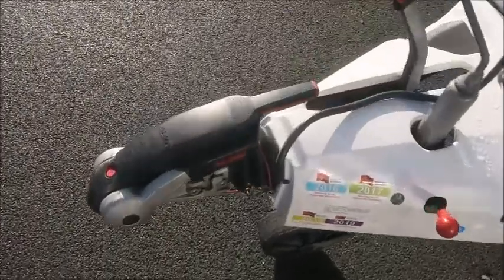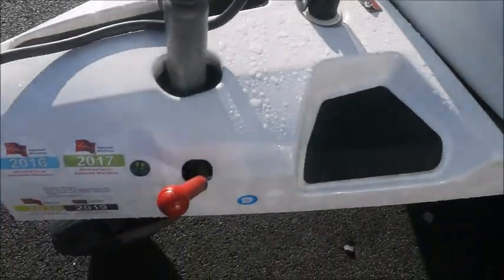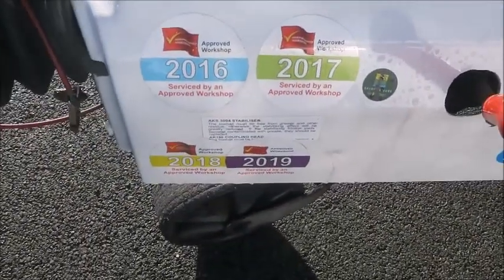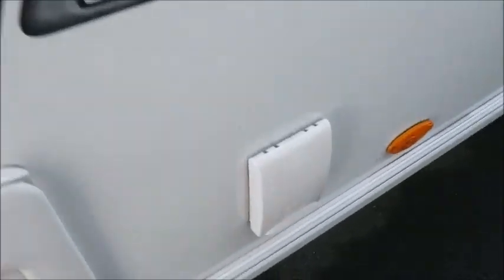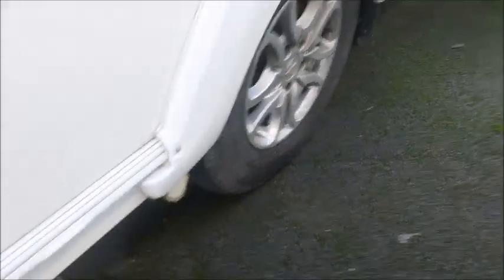On the front we've got an Alco stabiliser hitch. This caravan features Alco ATC. This has had a full service history over the last four years, which is quite encouraging. It's got external gas and external electric points, and looking at the axle it's got a motor mover fitted.